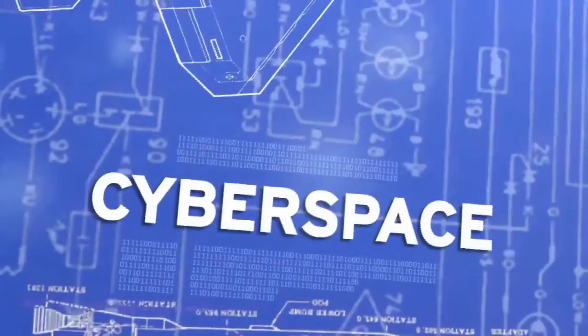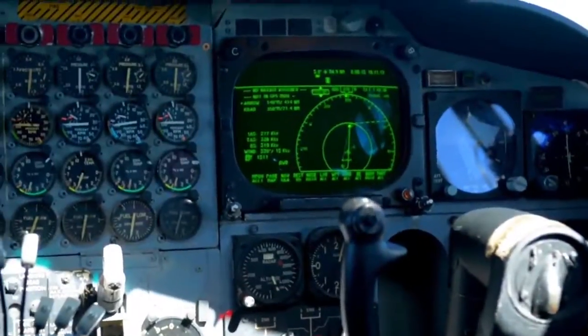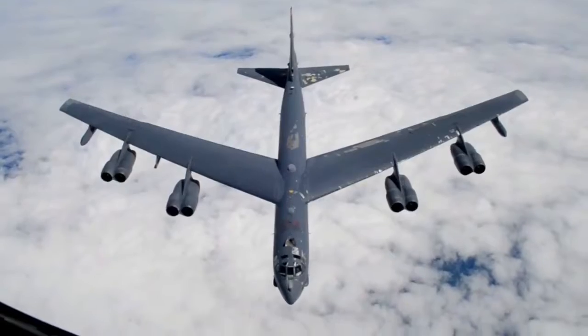This is an Air Force Tech Report. I'm Staff Sergeant Nicholas Alderd. This aircraft started as an idea during the midst of World War II, and it's still flying now. This is Boeing's B-52 Stratofortress.